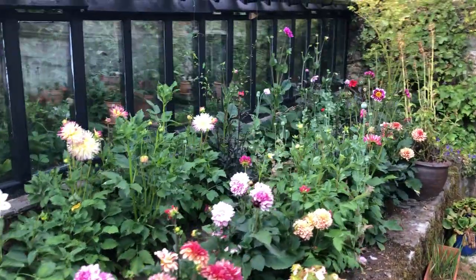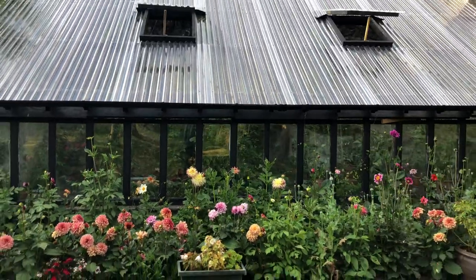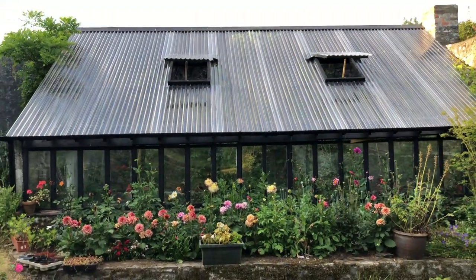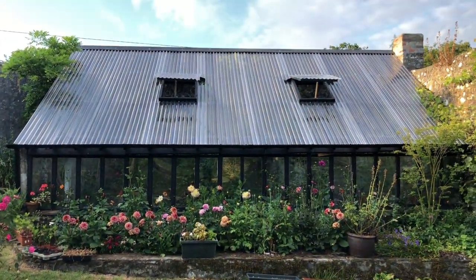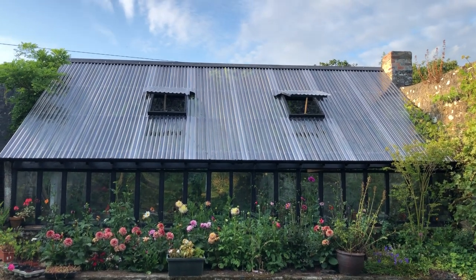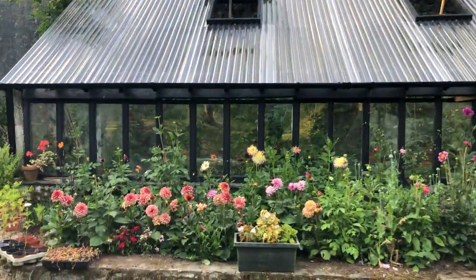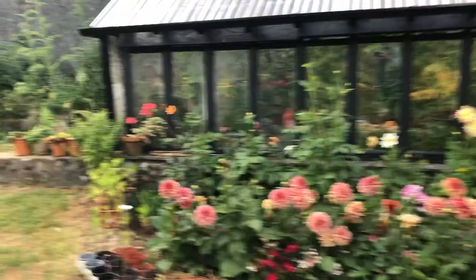The dahlias are looking fabulous. Look — there you go, look at that. Isn't that lovely? The dahlias in front of the greenhouse, or the vine house — I should be calling it by its real name. It's all looking really good; I'm very pleased.